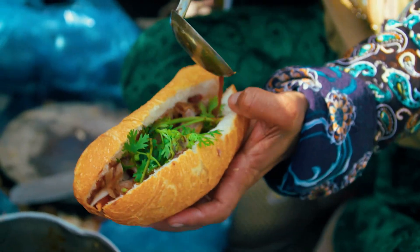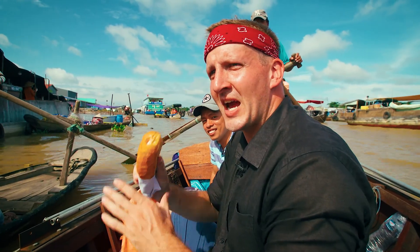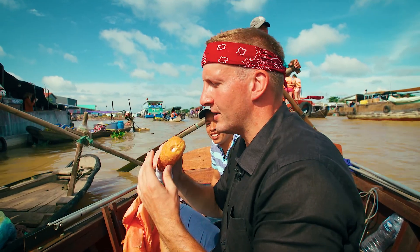Here it is. We are on the water. This is magical. This is the most spectacular place in which to eat a banh mi. Let's give it a try.